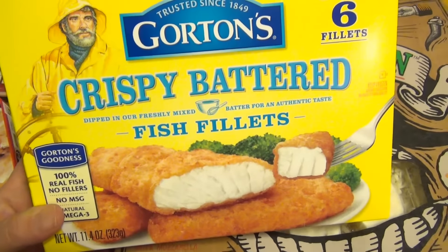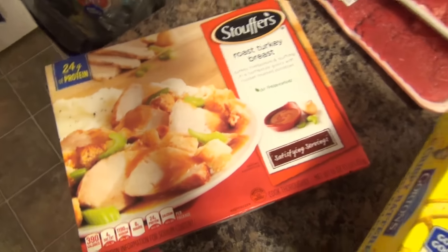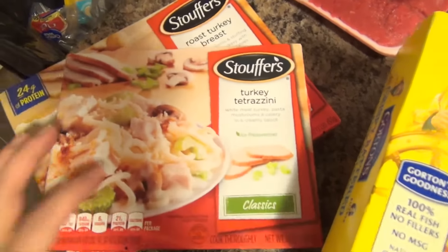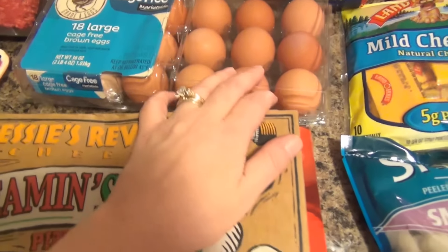Scott picked up these little fish fillets for Zane because he loves them. I got myself one of the Stouffer's — the roast turkey breast and the turkey tetrazzini. We also got some eggs, of course, because we're always needing eggs.